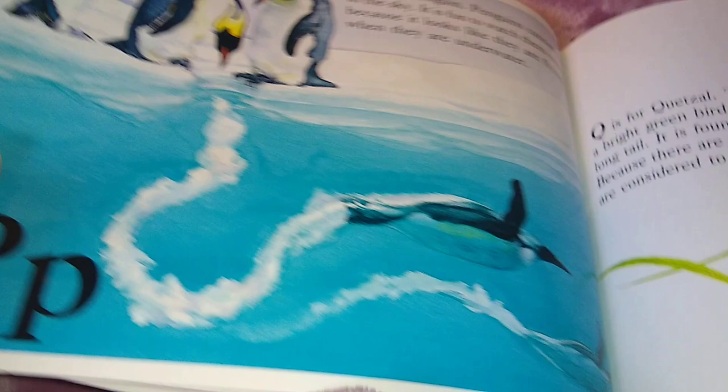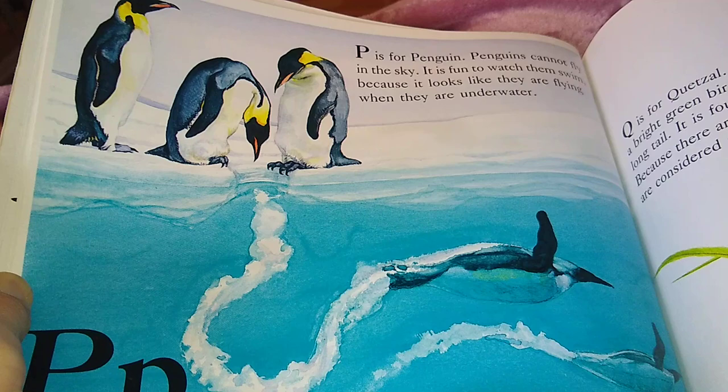P is for Penguin. Penguins cannot fly in the sky. It is fun to watch them swim because it looks like they are flying when they are underwater.